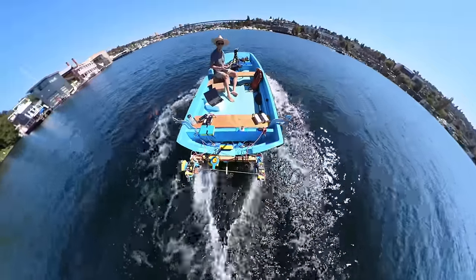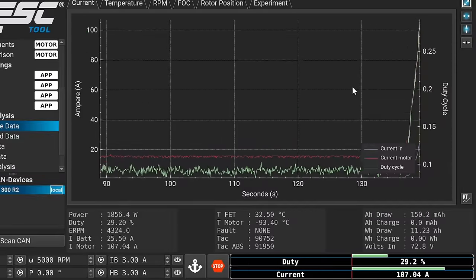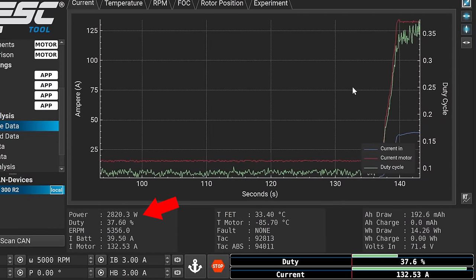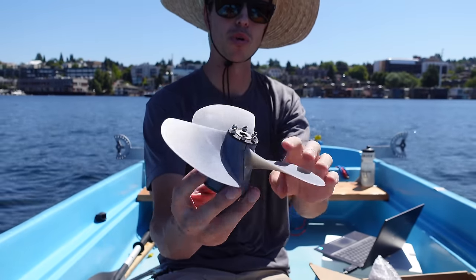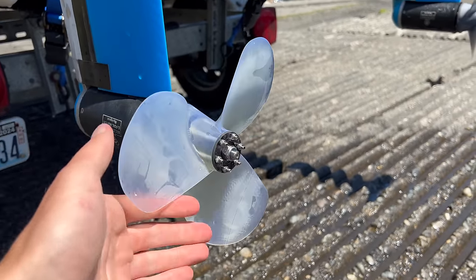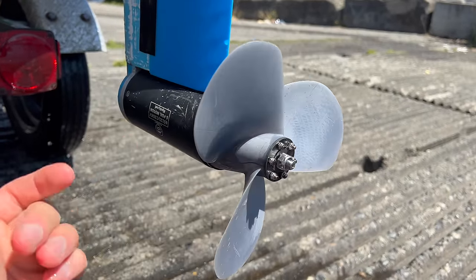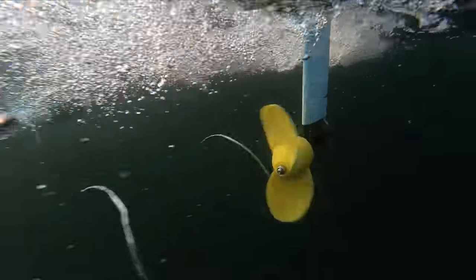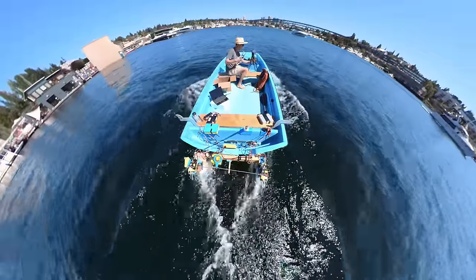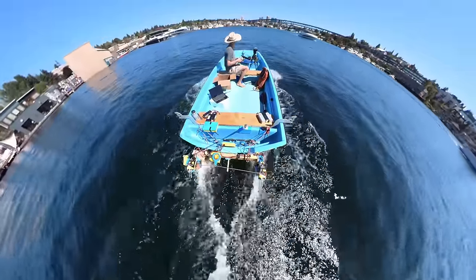Here's the VESC telemetry — we were up to 125 phase amps and 2800 watts per motor. I was also using new B-Series props for this test that were 3D printed on the Formlabs Form 3 Plus. That probably helped us get up on plane too, since they're better than my old FDM printed props. I find it pretty incredible that these resin 3D printed propellers can handle almost 4 horsepower each without breaking. I was very impressed.